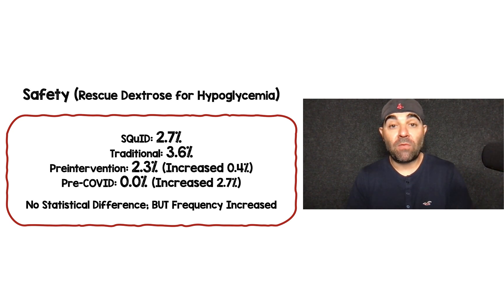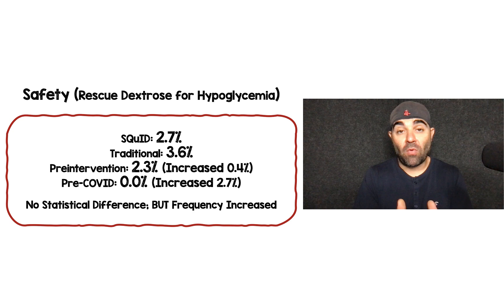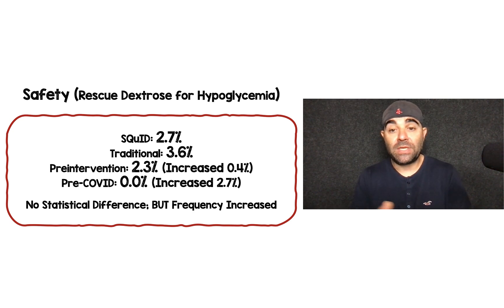What about the need for rescue dextrose for hypoglycemia? The SQUID protocol was 2.7%, and the traditional DKA protocol was 3.6%. Compared to the pre-intervention and pre-COVID historical controls, the frequency of hypoglycemia increased by 0.4% with the initiation of the SQUID protocol, and increased by 2.7% compared to before COVID. This wasn't statistically significant, but numerically the frequency of hypoglycemia still increased.